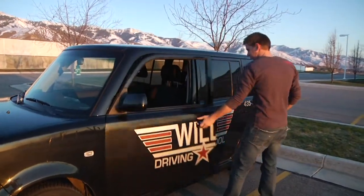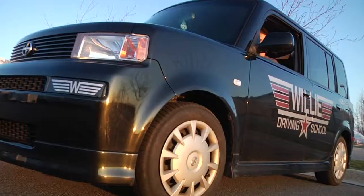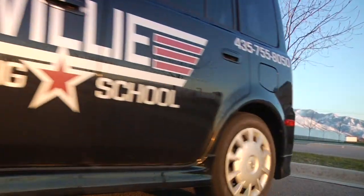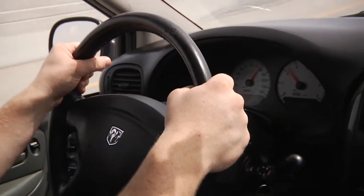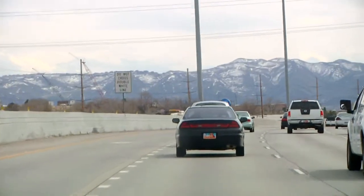Hi, this is Casey Atkinson from Willie Driving School here in Logan, Utah. Let's talk a little about judging your speed and how to calculate your speed. Hopefully you don't have to do this. Most cars have odometers, speedometers, and you can check your speed with that. But let's say that breaks for some reason.